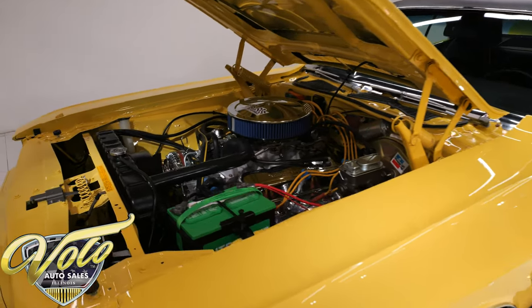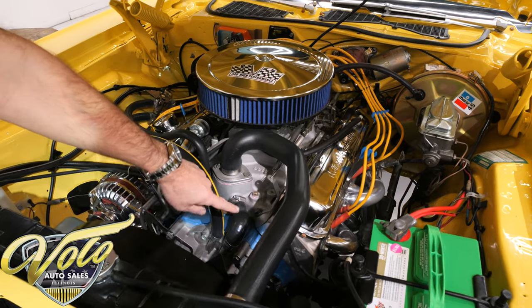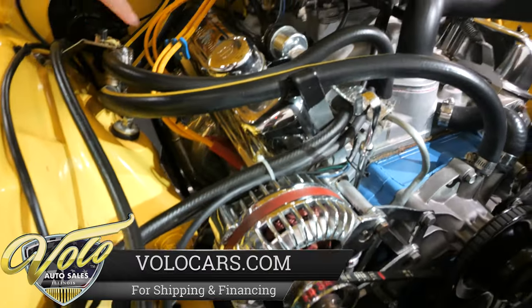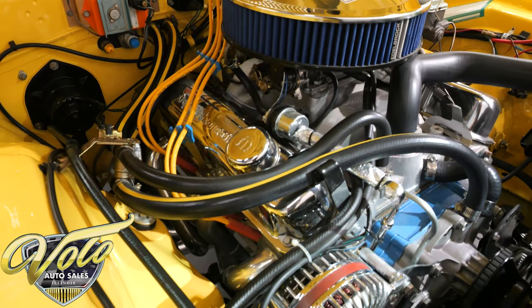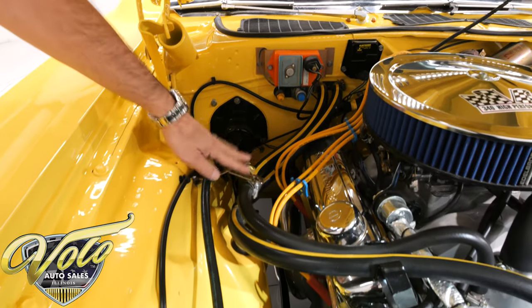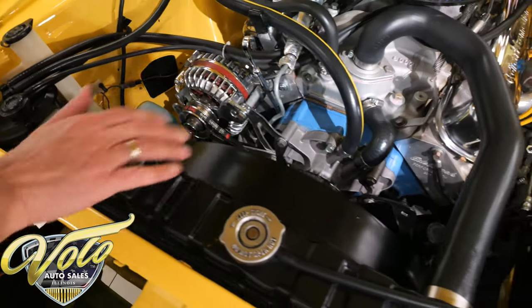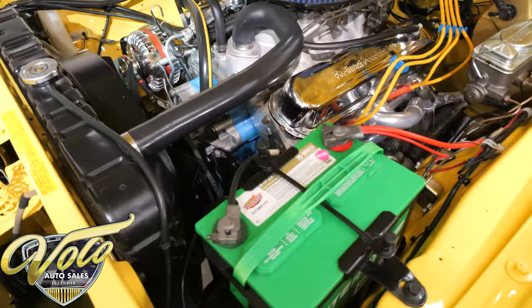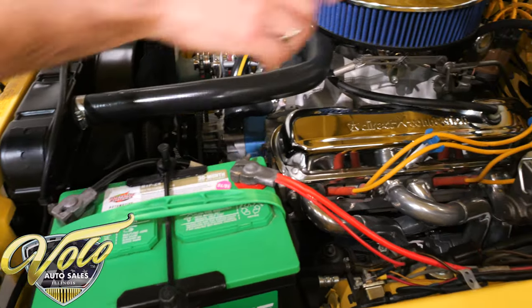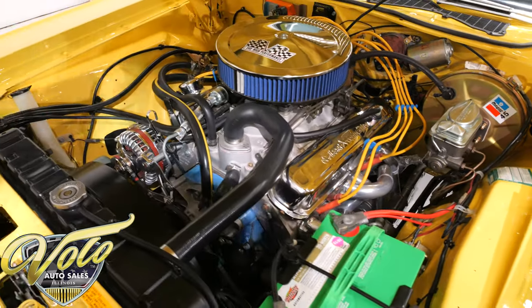We've got a show-quality motor compartment here. Again, numbers-matching 340 motor with a performance build — it's got a cam, Edelbrock aluminum heads, Y-end aluminum intake, Edelbrock carb with electric choke, and long-tube coated headers. Look how brand new and fresh everything looks. All the components on the firewall look new. It's all painted real nice. Heater control valve, chrome alternator, the radiator, the shroud, the clutch fan all look like new. It has an aluminum water pump. Battery's bolted down, washers are hooked up, we have power steering and power brakes. All the metal is clean, straight, square, and has a smooth glossy finish.